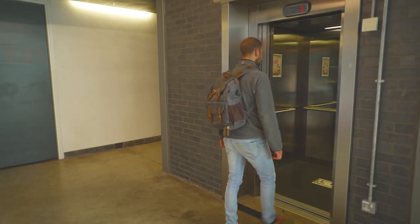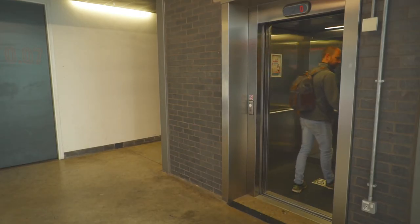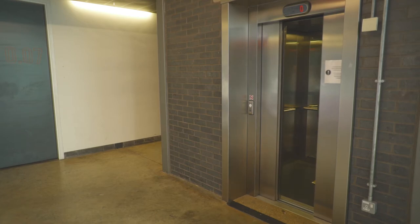You shouldn't have to, but if for some reason you need to go to a different floor in the building, only use the elevator if you're unable to use the stairs.